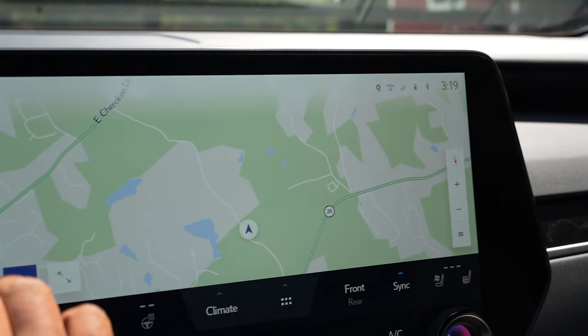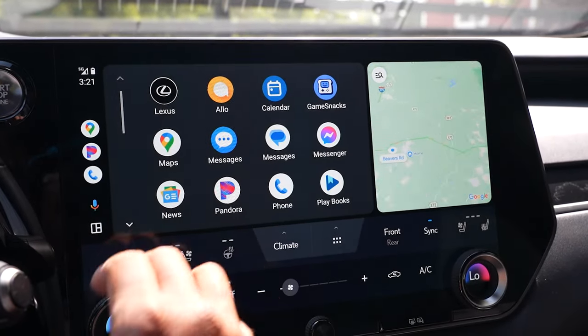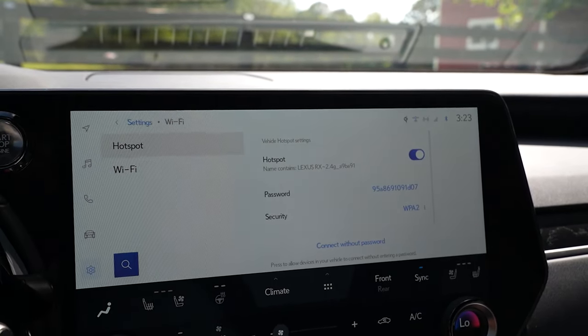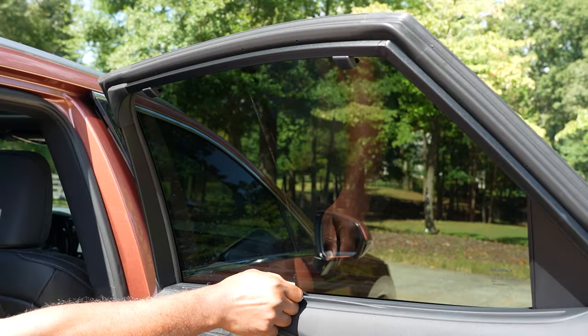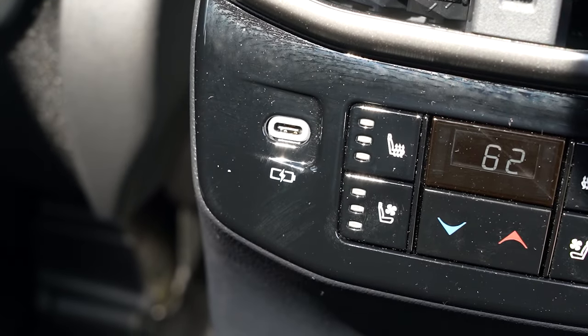Thematic ambient lighting. Lexus Interface with 14-inch touchscreen display. Wireless Apple CarPlay and Android Auto. Remote Connect. 4G Wi-Fi hotspot. Intelligent assistant. Sirius XM three-month platinum trial. Rear door sunshades. Plenty of USB charge ports.